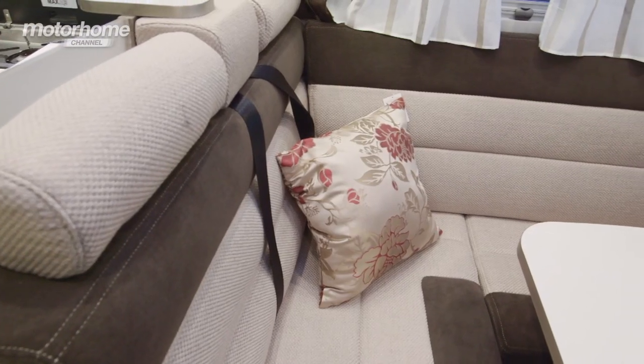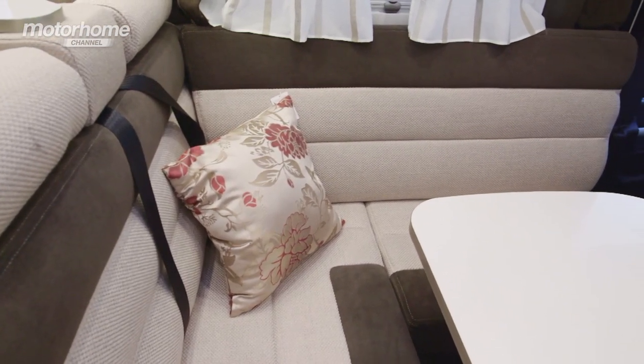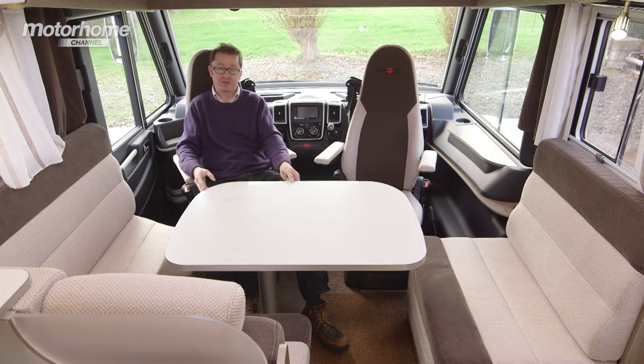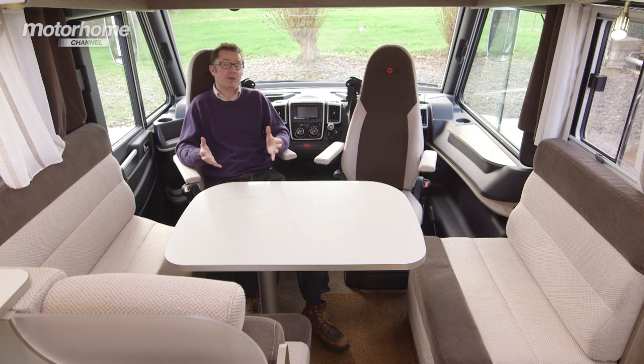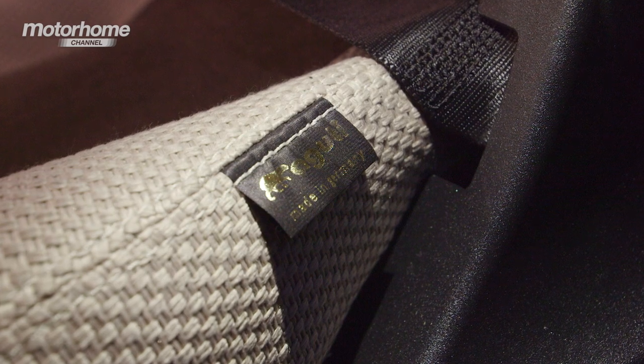Take this front lounge, for example — an extremely sociable seating group where five people can get around the table, and there's no need to be marooned on one side because you can just push the table over to meet them. The people sitting in the cab probably get the best seats in the house, as these two chairs are made by Aguti and they are super comfortable. Comfort, luxury and style are the order of the day.